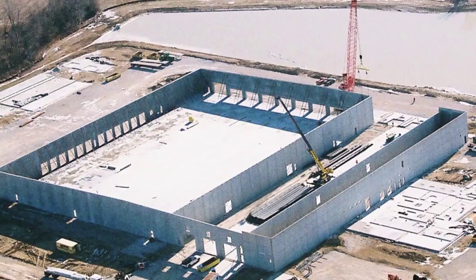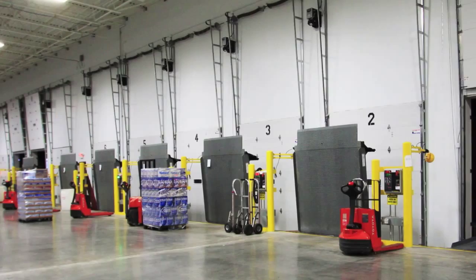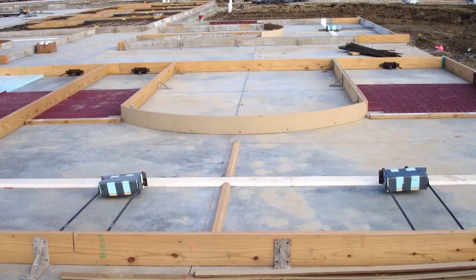In addition to the energy efficiency achieved with insulated panels, this is the first Anheuser-Busch distribution facility to use a geothermal system to cool the controlled environment warehouse and draft cooler. The geothermal system also provides heating and cooling to the office space. A 5-acre lake was designed into the site as the energy source for the geothermal system.